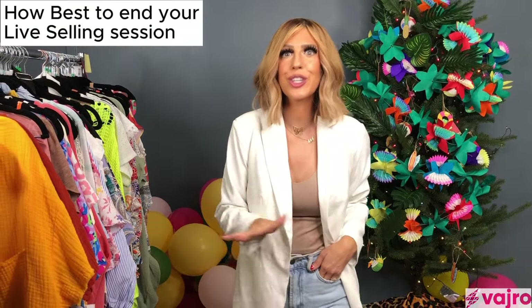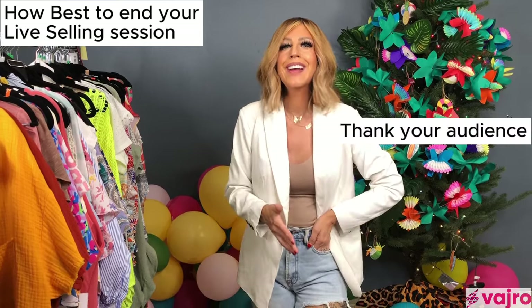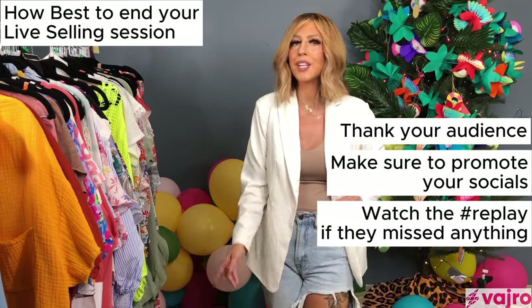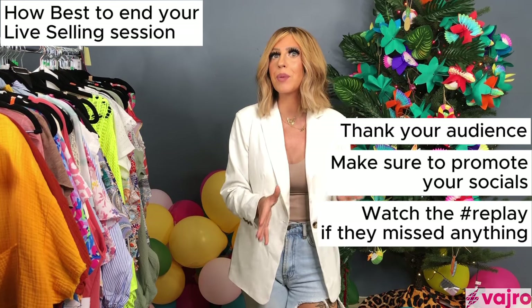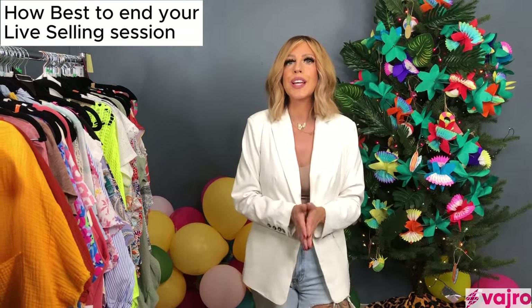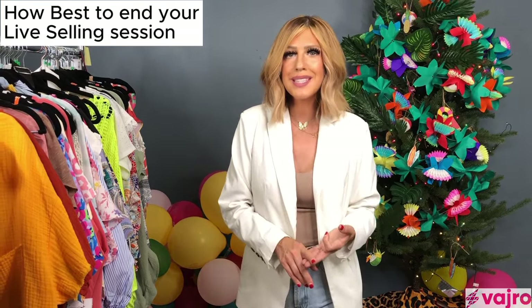Before you end the live, thank your audience for watching and tuning in, and remind them to follow you on other social platforms. Also stress that they can watch the replay — I usually say 'hashtag replay' so you can gauge how many people are shopping the replay afterward. Encourage them to follow you on different socials, thank them for supporting your small business, and then hit end live.